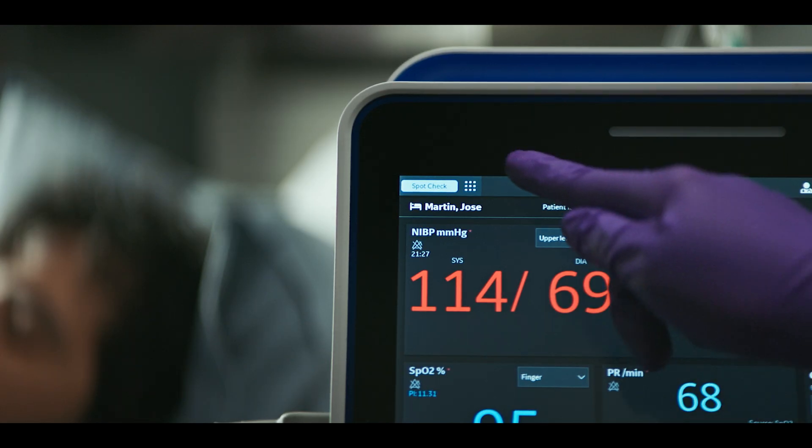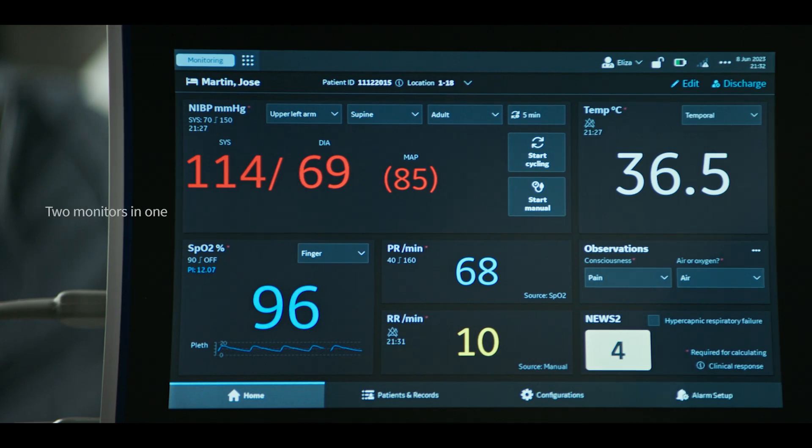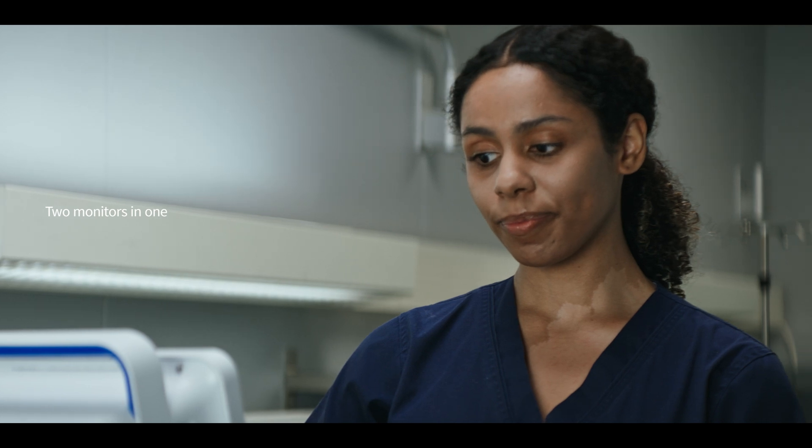If the patient requires additional monitoring, Portrait VSM can flex to a continuous monitoring mode without the need to transfer the patient or bring in additional equipment.